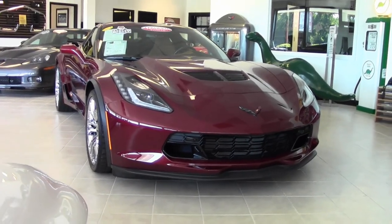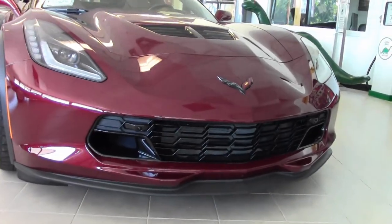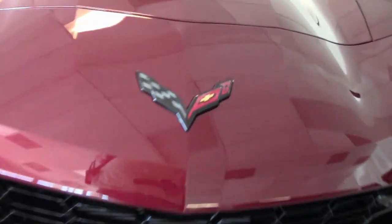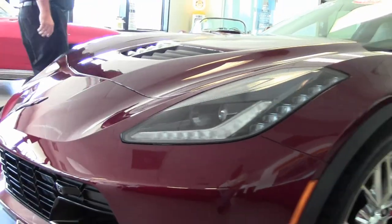This beautiful 2016 is a one owner car with only 4,000 miles on it and is in absolutely gorgeous shape. As you can see, paint on the car is in very good shape as well as the emblems, as it should be with such low mileage.